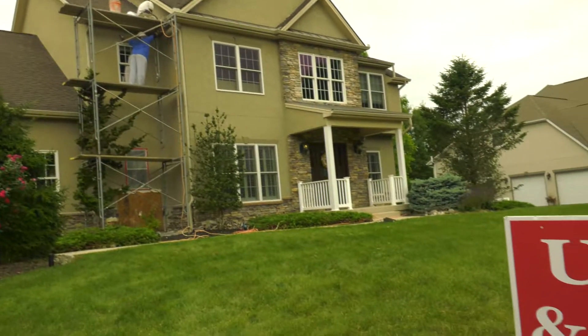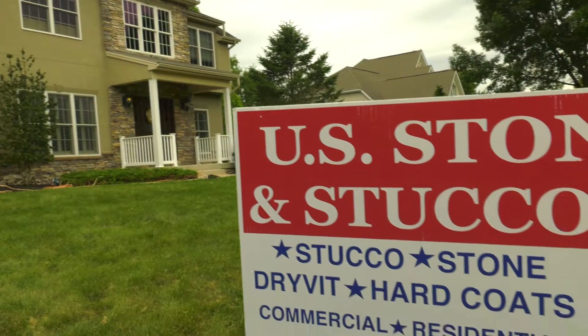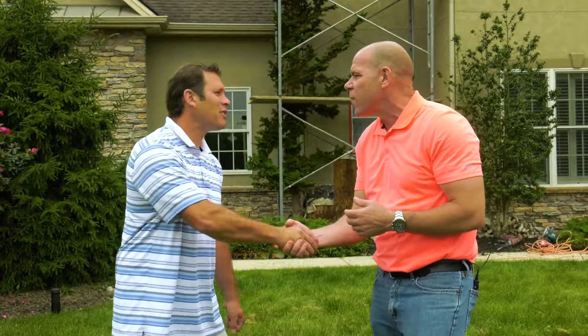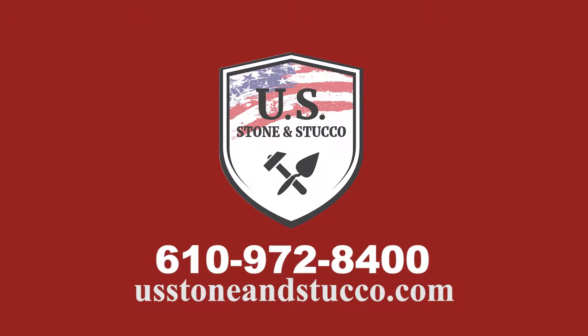If you're looking for a stucco repair company, Joe Flock will be able to educate you on what you need to know. Thanks again, Joe. Thank you so much, appreciate it. Maybe you had a home inspection and the stucco has failed — you need help. If you live in Lehigh County, Northampton County, or Bucks County, Joe Flock at U.S. Stone & Stucco has been recognized as one of the best.